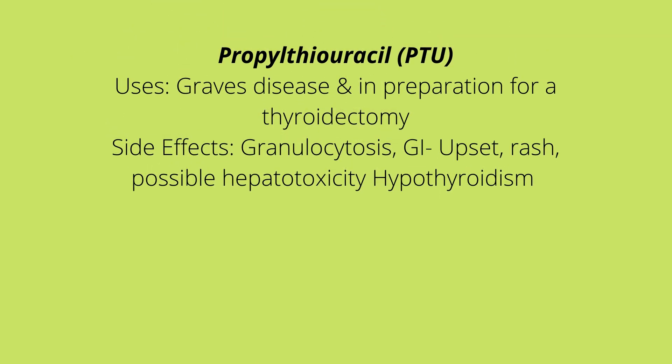PTU is used for Graves' disease. It is also used in preparation for a thyroidectomy, which is the removal of the thyroid gland. It is given to the patient because once the thyroid gland is removed there will be low production of thyroid hormones.